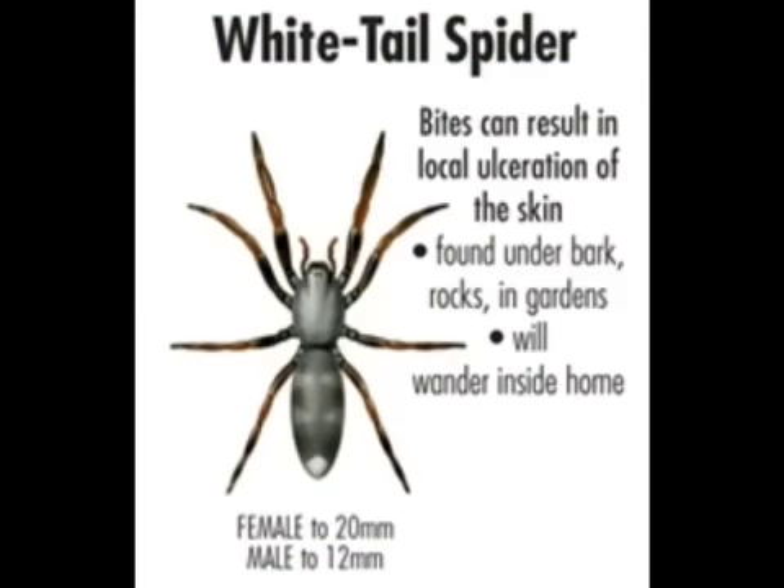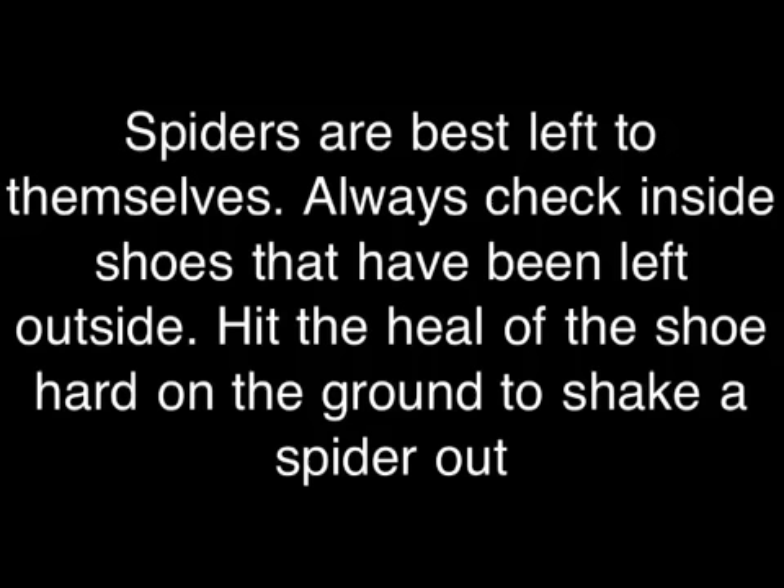The White Tail Spider has a very toxic bite and causes ulceration of the skin in quite an ugly sore. Best to be avoided. If you happen to leave your shoes outside, hit them hard on the ground before you put your foot in them, just to make sure there's nothing inside.